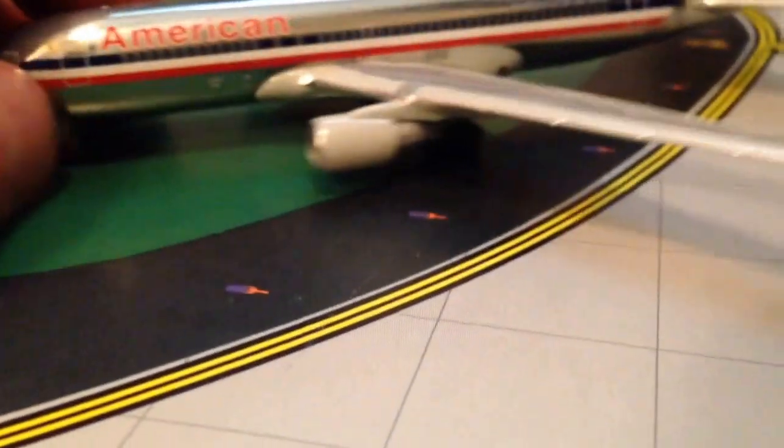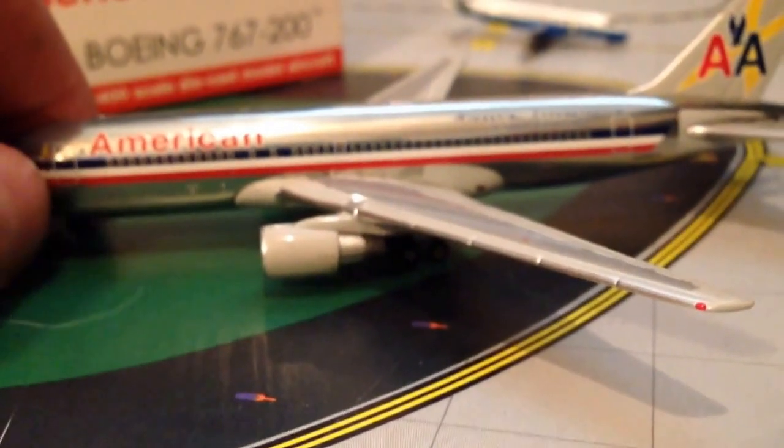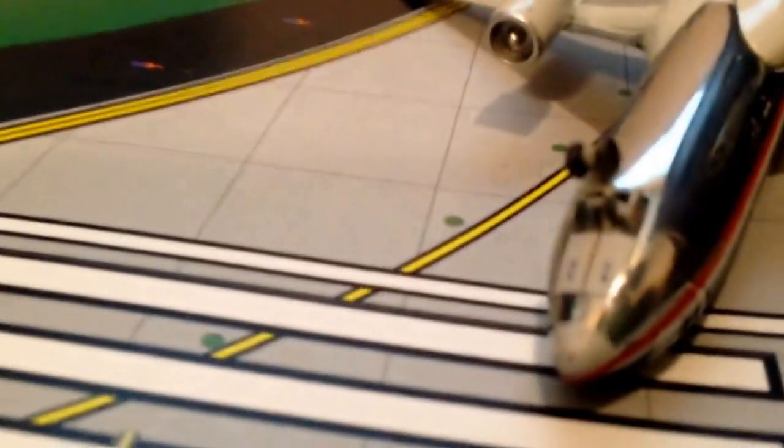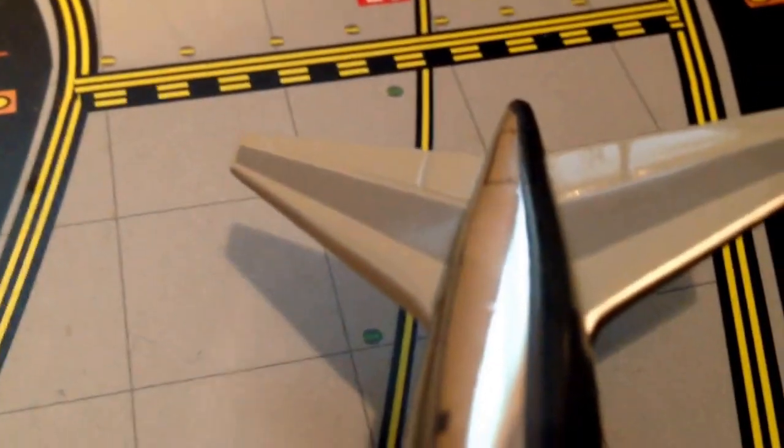Same thing basically on the other side. We'll flip the model over and look at it from under. We have the nose gear here — nice detailing on the nose gear. Belly view — got the main landing gear back here, some nice detail. Gemini Jets with the stand. Here is another look at the engines from the bottom and the wings from the bottom. Then we got the chrome look again as you come to the top, and there is a little hat back there.